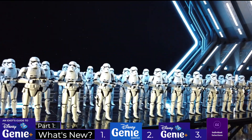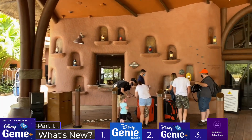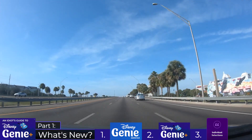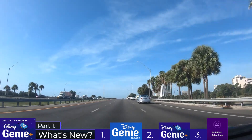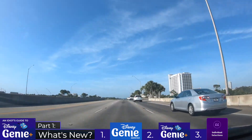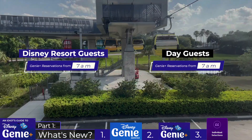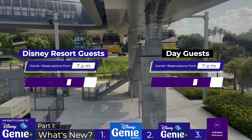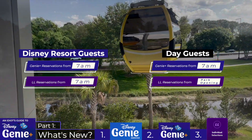Referring specifically to the individual Lightning Lane selection service, guests that stay on-site will get an advantage over other guests who can purchase their selections from 7am, whereas off-site guests will be limited to making purchases only when the park opens. It's worth repeating that both on-site and off-site guests using the Genie Plus service can make their selection from 7am on the day of their visit — it's only for the individual Lightning Lane selection purchases where on-site guests get an advantage.